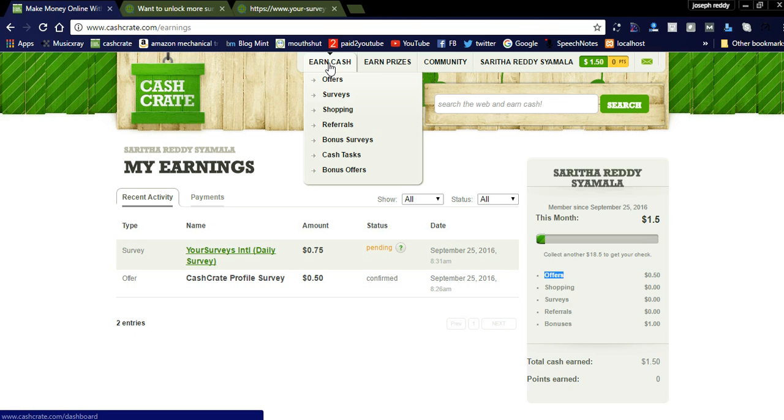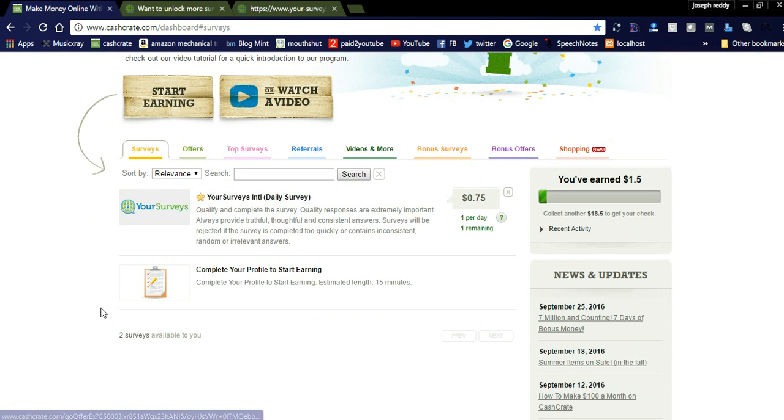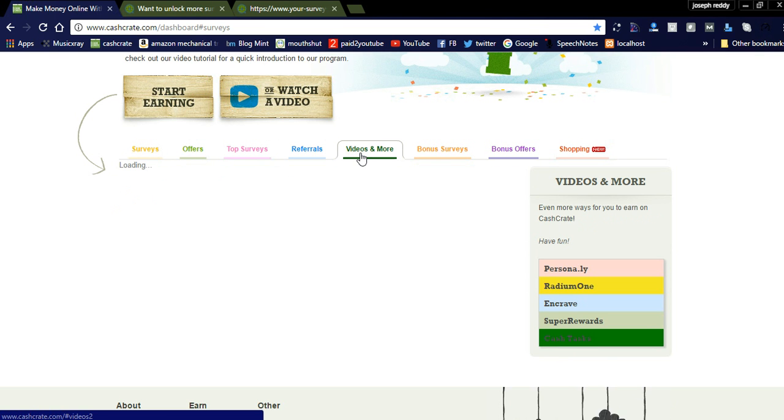You can check the 'Earn Cash' section by clicking on surveys. As of now, my location is Hyderabad. In Hyderabad, only the daily survey is available. Once you complete the daily survey, you can earn 75 cents per day, which means monthly you can earn about 22 dollars. You can also check for other offers based on your demographic location, and by watching videos you can also earn money.